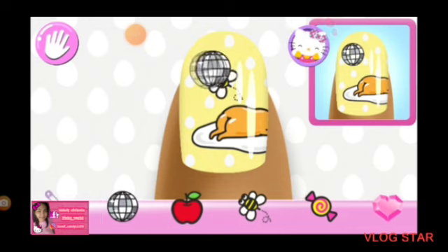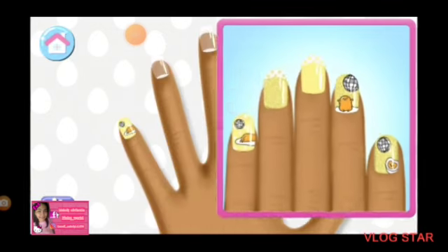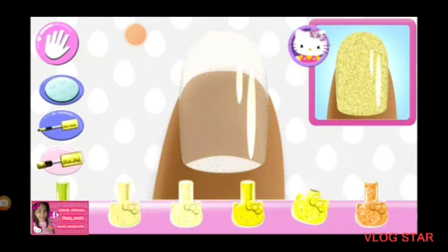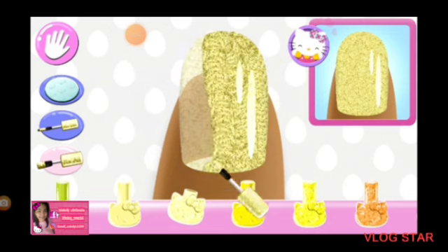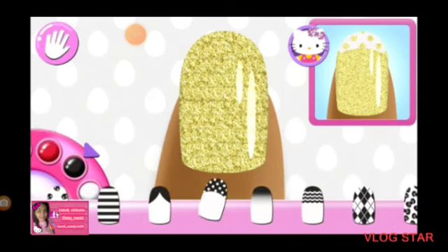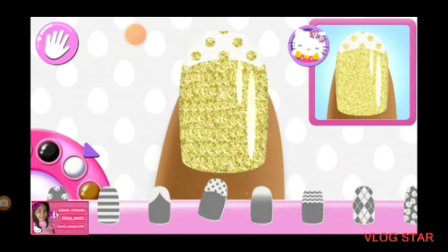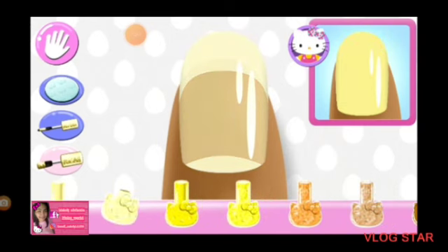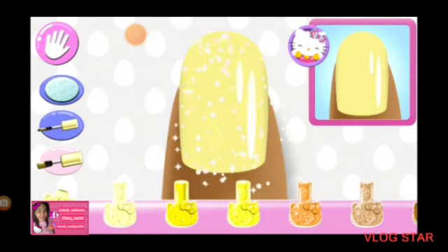Make sure. How about trying something else? Yes! Are you sure that's the right color? Yes! So pretty!